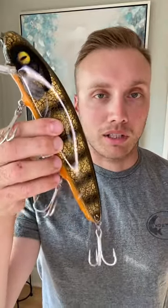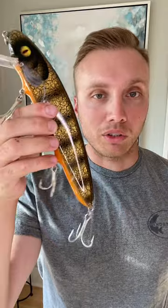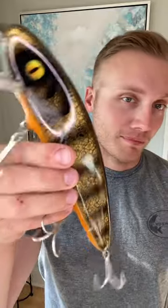Last but not least, and the wild card out of all of them: Ridgeway Custom. This thing moves a ton of water shallow and will get bit — just straight up get bit. So if you guys want to catch a fall musky, chuck one of these.